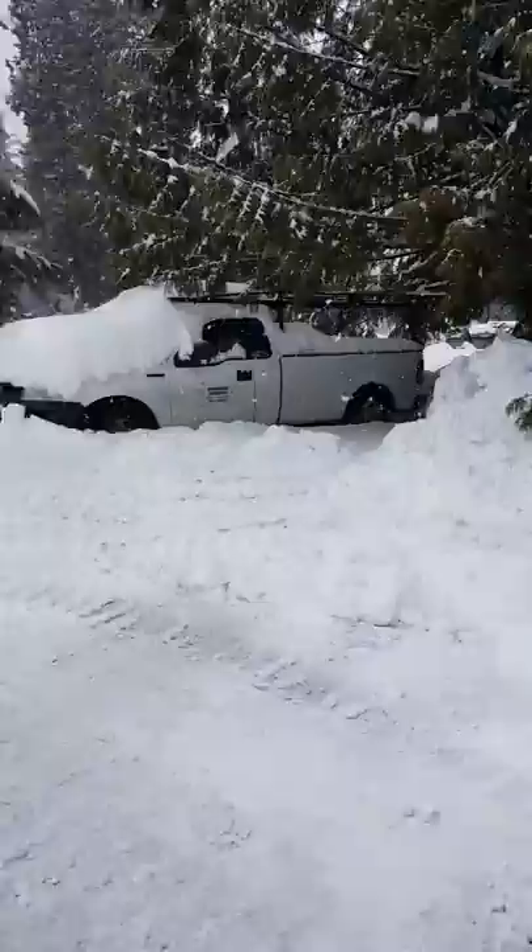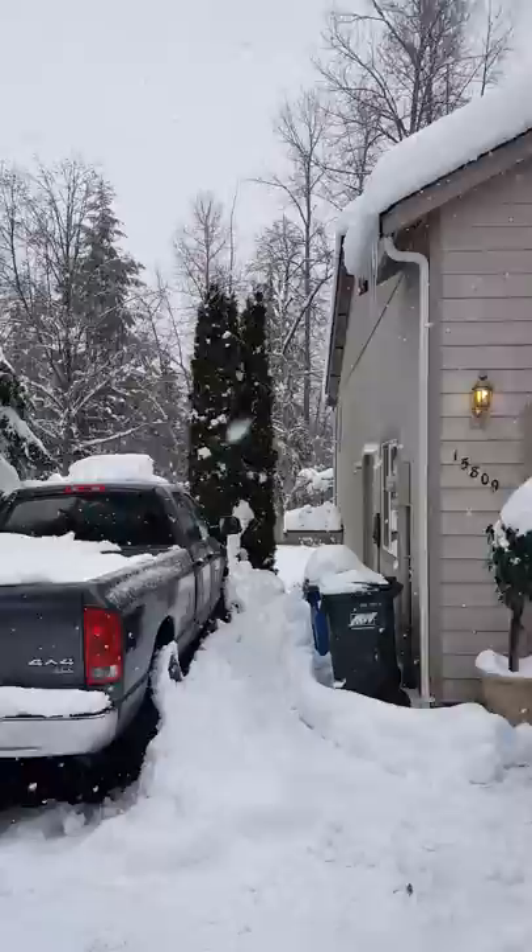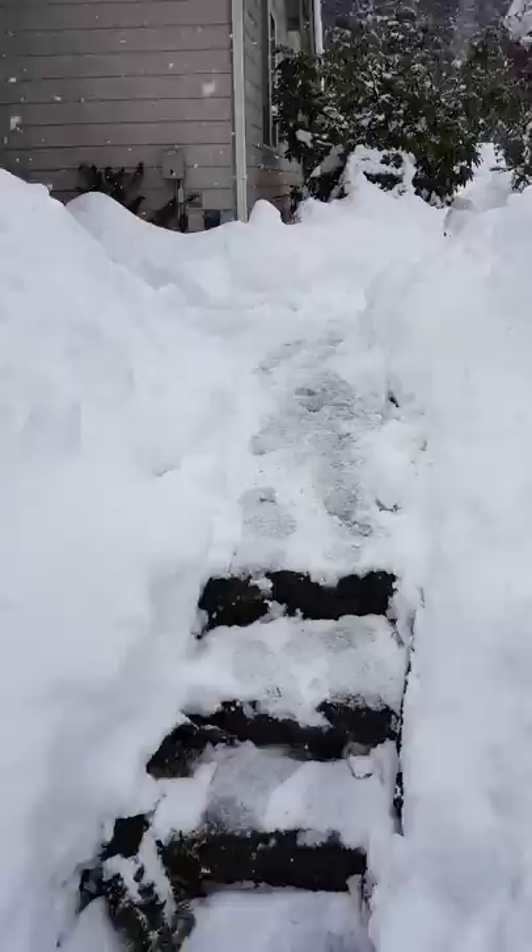It's snowing very hard. I'm gonna walk over to the shop and give you a little walk through here. You can see I've already got the snow off of my truck. I've been barely able to keep up with things. Here's my little pathway going to the shop.